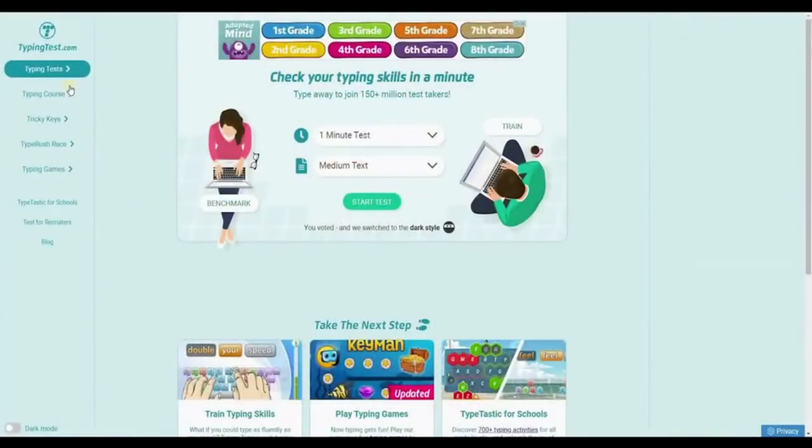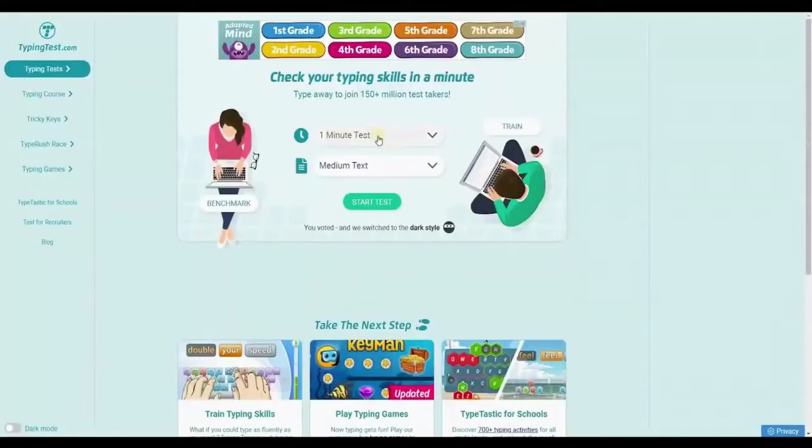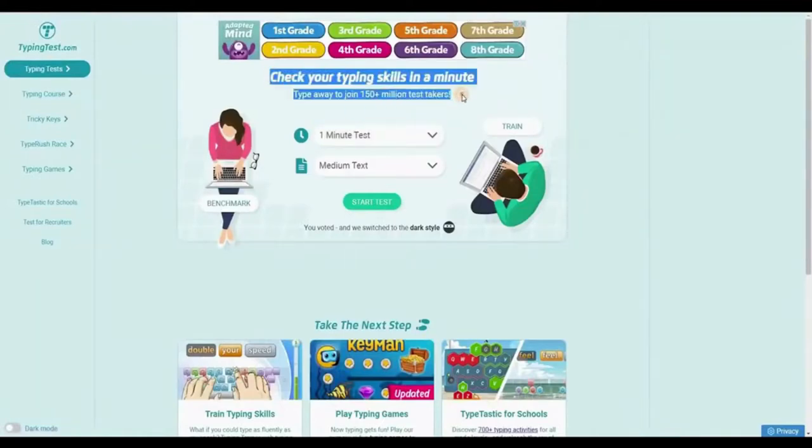The first step is for you to go to TypingTest.com, where you can take a 60-second typing test. When you get to this site, click on Typing Tests and you'll be taken to a page where you can check your typing skills in a minute and join 150 million plus test takers.